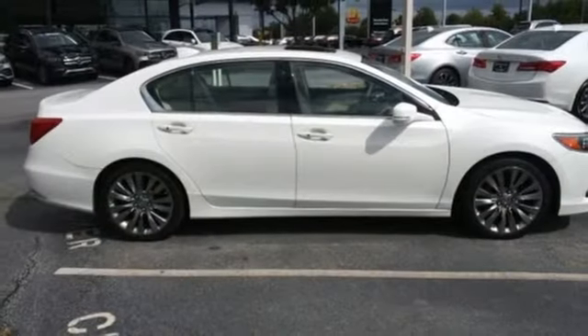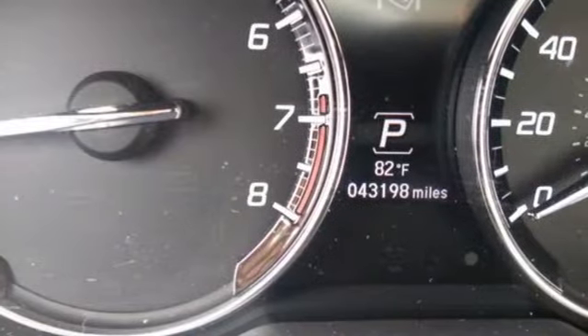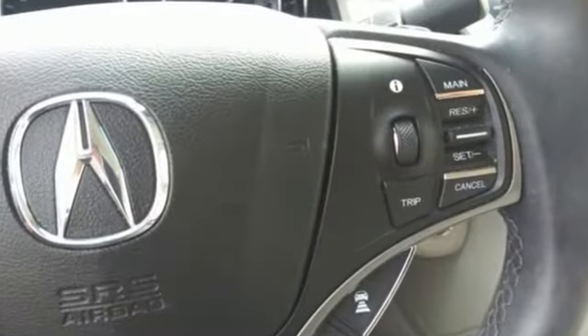AM-FM satellite radio, dual zone climate control, automatic suspension management, auto dimming rear view mirror, and integrated navigation system.